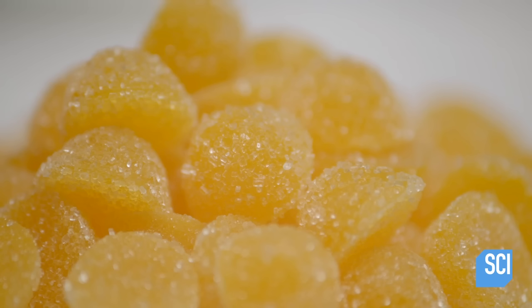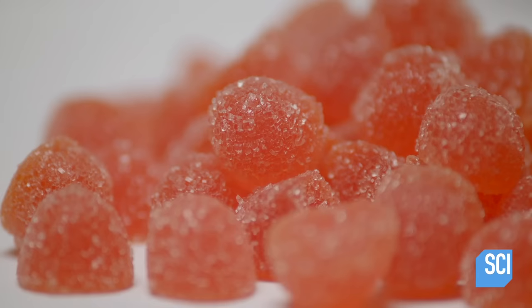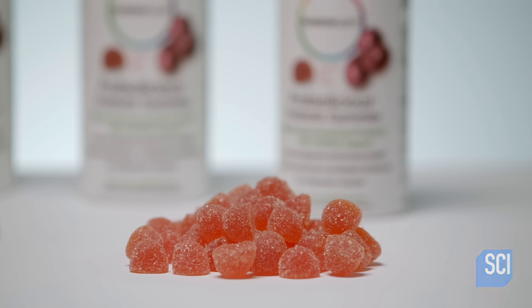Depending on the formulation, it can take up to three weeks to produce gummy vitamin pills. And the result? Nutritious gumdrops that are a real treat.